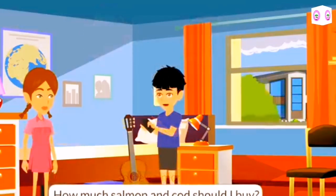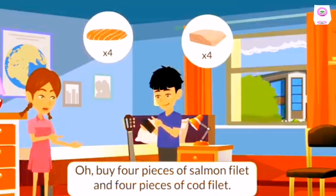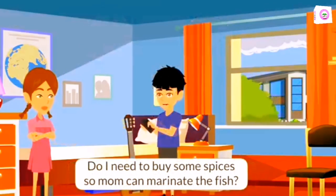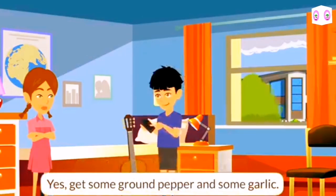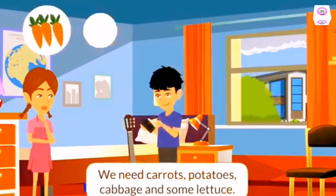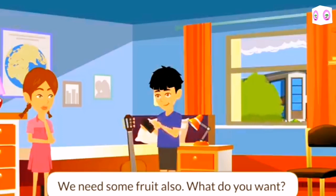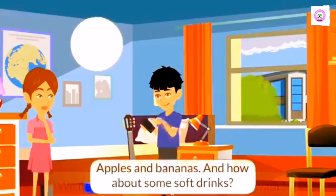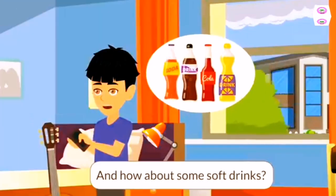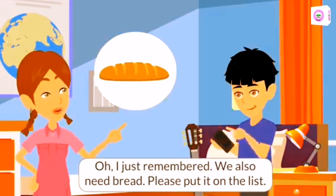How much salmon and cod should I buy? Buy four pieces of salmon fillet and four pieces of cod fillet. Do I need to buy some spices so mom can marinate the fish? Yes, get some ground pepper and some garlic. How about vegetables? We need carrots, potatoes, cabbage, and some lettuce. We need some fruit also. Apples and bananas. And how about some soft drinks? No, buy some bottled water instead. It is healthier for us. I just remembered, we also need bread. Please put it on the list.